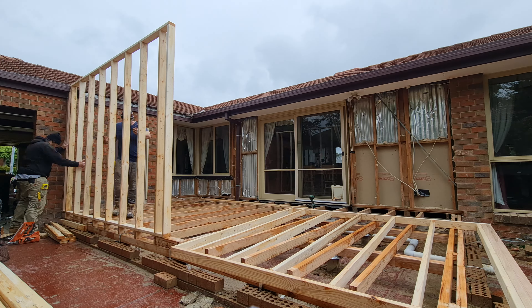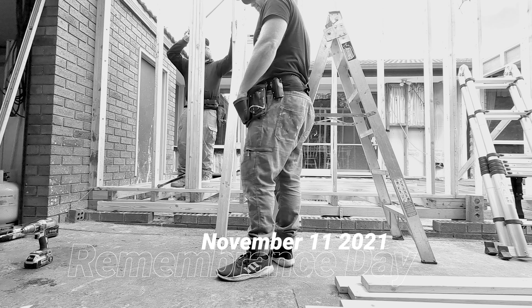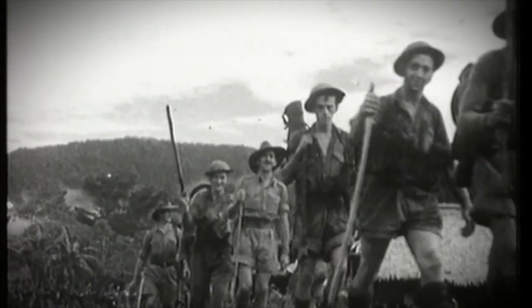I would say this isn't a bad day's work. From the ground to a roof in two days, I think we've done pretty good.